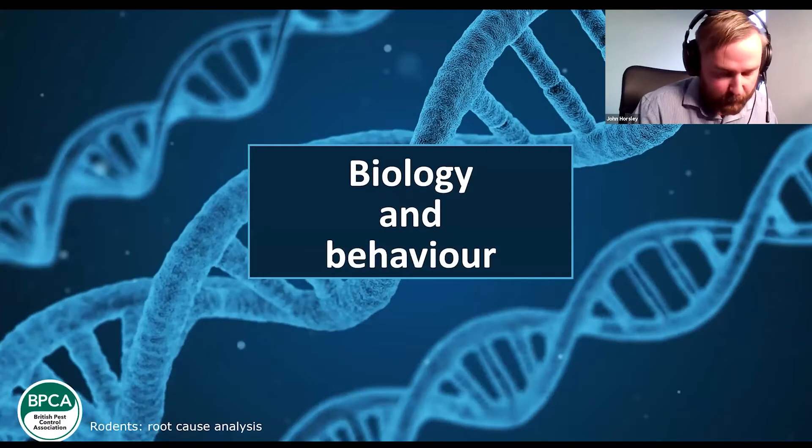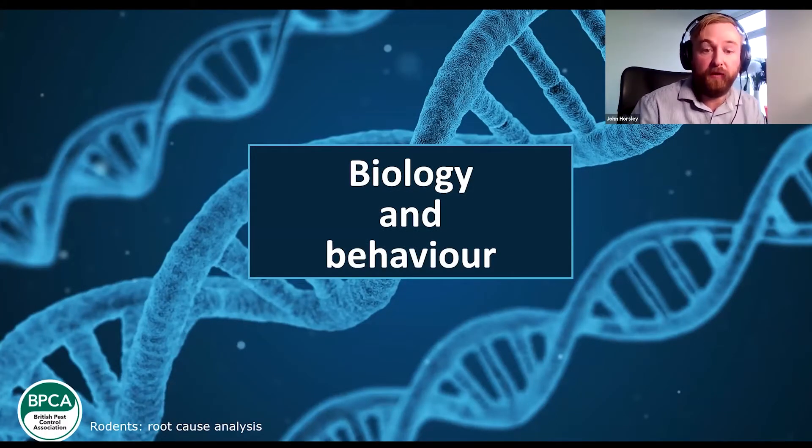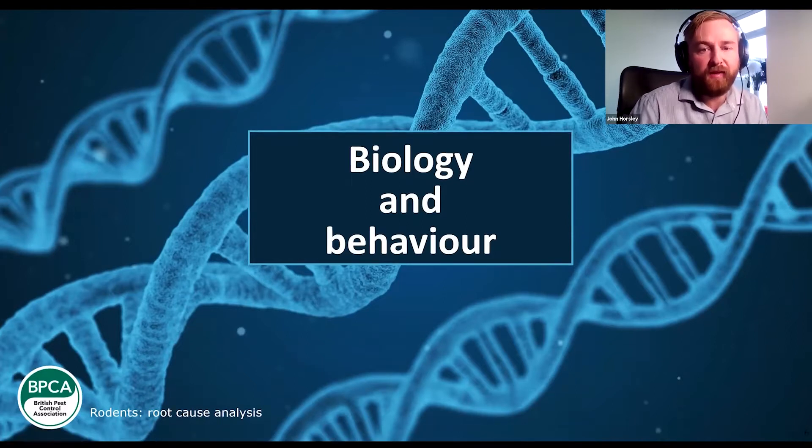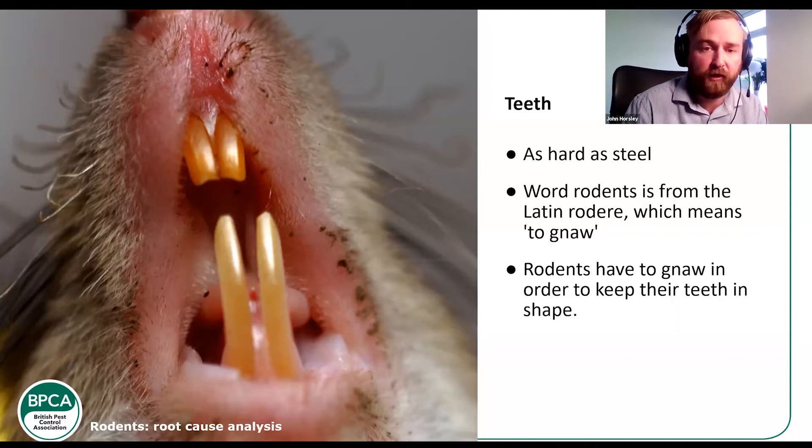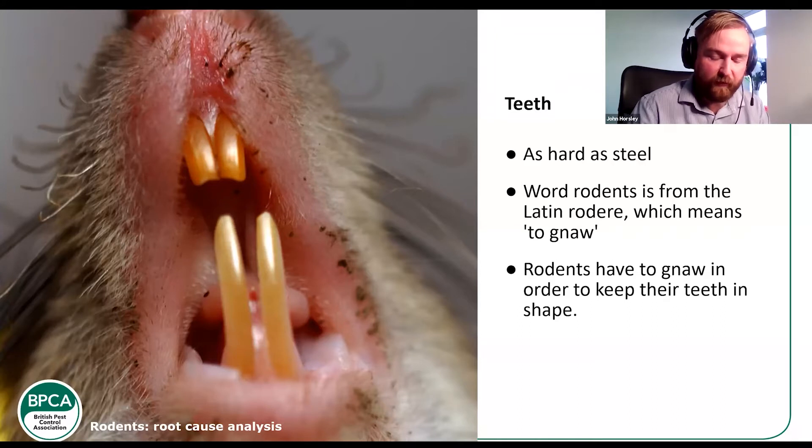Looking at biology and behaviour, I wanted to select bits relevant to root cause issues — biology and behaviour that rodents use that we notice when dealing with root cause. Their teeth are as hard as steel. The word rodent comes from the Latin word 'rodere', which basically means to gnaw, and gnawing is characteristic of all rodents. They have dentine on the inside — the white bit — and enamel on the outside, which normally looks a yellowy-brown colour. The dentine is softer than the enamel so it wears away quicker, keeping the teeth sharp as long as they continue to chew regularly. I remember the first time I went into a warehouse and mice had actually chewed through a concrete floor to get into a cavity wall where the harborage was. They do have this ability to chew through concrete and soft metal such as brass and aluminium.